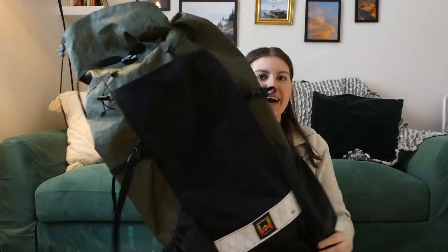Hey guys, welcome back to another video. If this is your first time here, I'm Rose and I'm hiking the PCT this year, and this is my gear video. So we'll start right off with the pack.